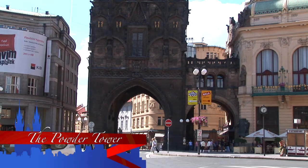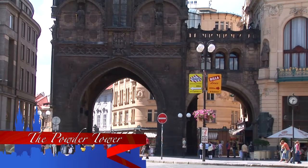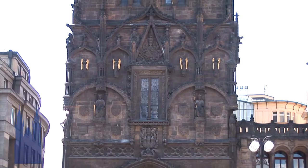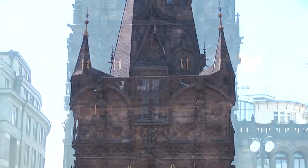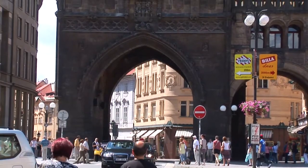Powder Tower was built after 1475 by the late Gothic architect Matyat Rejsek on the site of Odrana Gate. Originally it was called Mountain Gate, and it acquired the name Powder Tower only in the 17th century when a store of gunpowder was kept there.